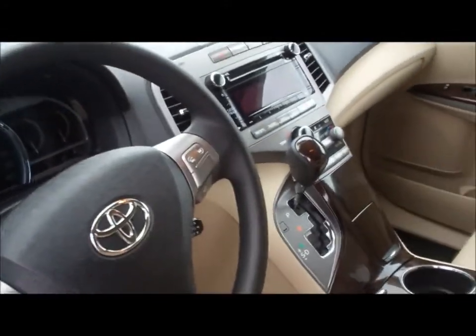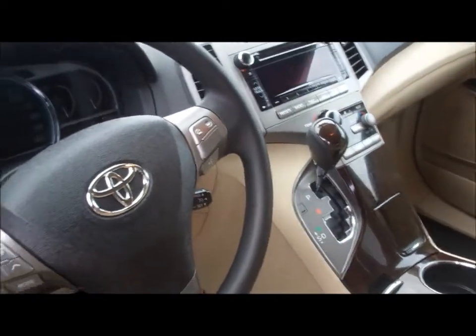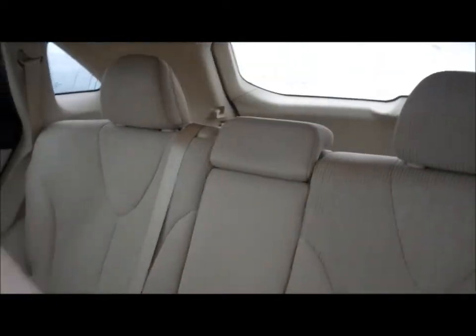Coming off the lease — beige interior, Bluetooth, XM radio. It's got the dual panoramic view moonroof. Very nice vehicle.